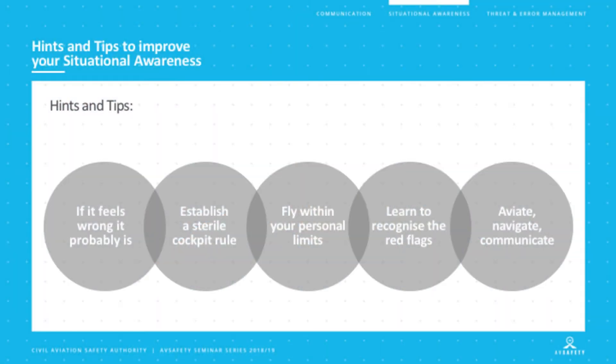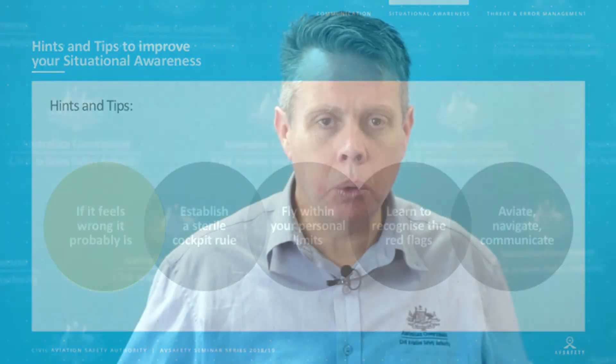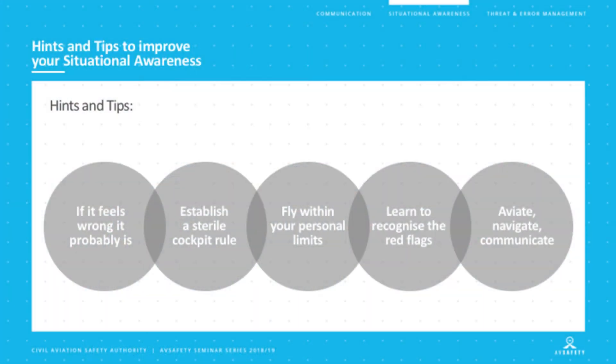How can we improve our situational awareness when we go flying? There are things we can do. First of all, we have this saying: if it feels wrong, it probably is. You're never going to find that statement in any regulation or rules that we publish, but it's that old gut instinct. And especially if you've been flying for quite a while and have sufficient experience, it's amazing how accurate that gut instinct is. Most of us — whether flying, driving, or in any other part of our life — have had that inner sense that something isn't quite right, and it's amazing how accurate that can be.